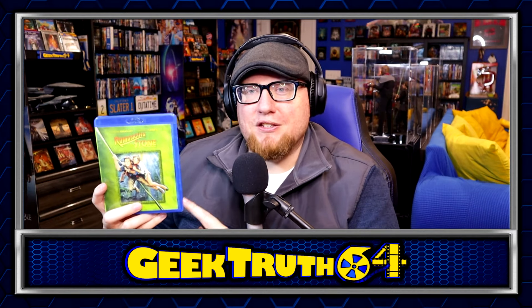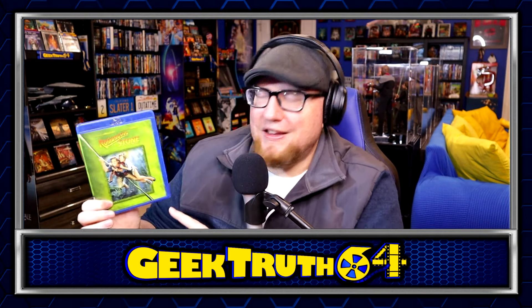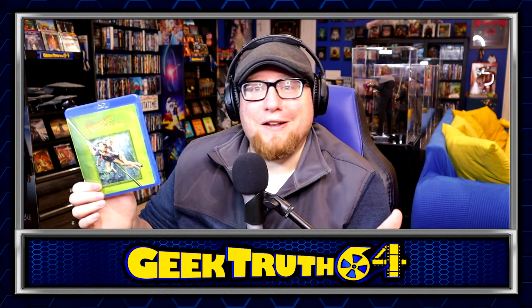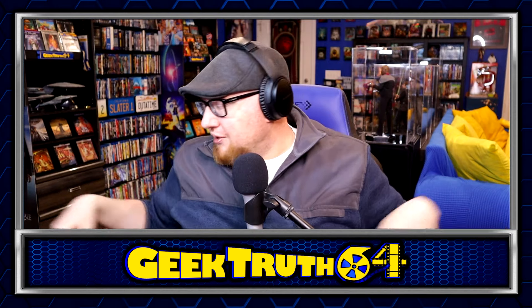Romancing the Stone Blu-ray. I'd like to get the second one — Jewel of the Nile — as well. It'd be nice if they released steelbooks of these; I think the art would look great on a steelbook. I haven't seen this one in about five or six years. Without this movie, we would not have gotten Back to the Future — so just fun history there. Pretty solid movie — good action adventure with some romance and comedy. Pretty good movie if you've never seen it.